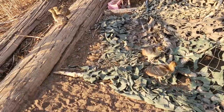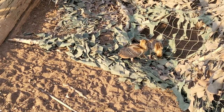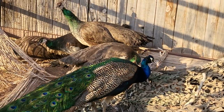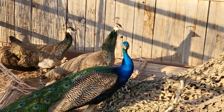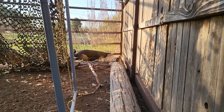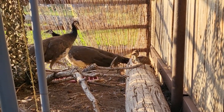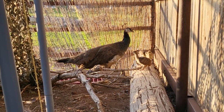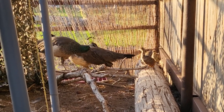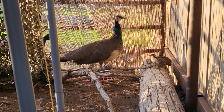Peafowl are intelligent animals with complex family structures essential to their development. Chicks stay with their mother for about 11 months — not like chickens that are ready to be on their own at six weeks. After that they hang around in groups, even visiting their mother while she nests. Males stay together in flocks until age three; at four they become territorial during breeding season, but once that ends — usually about four months — they come back together in large flocks including mature males.